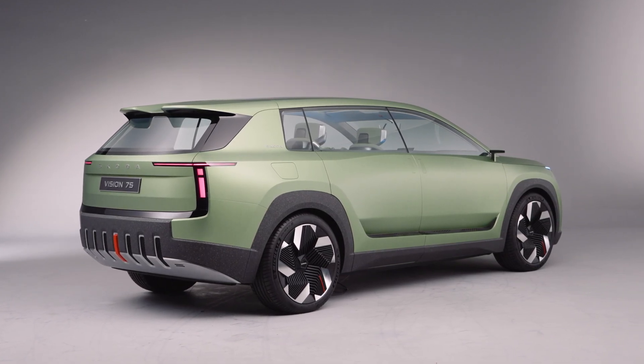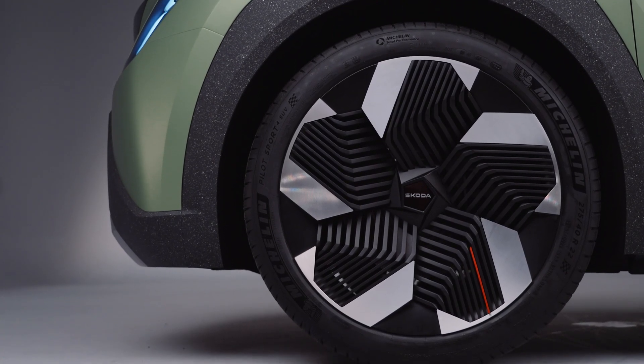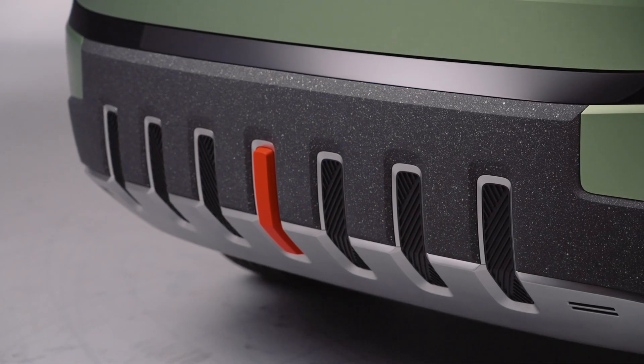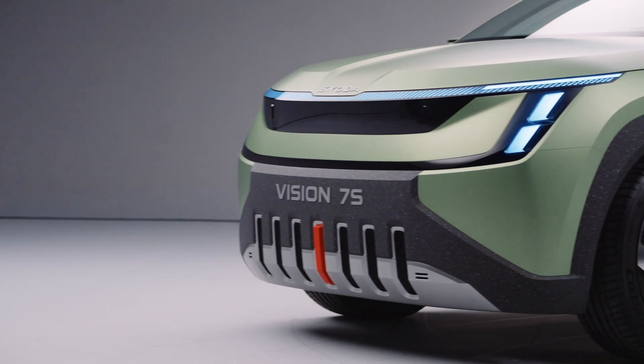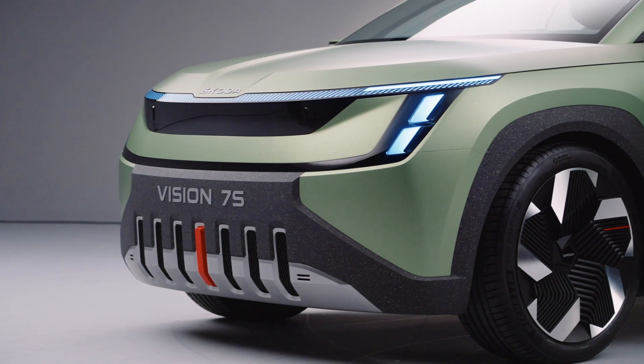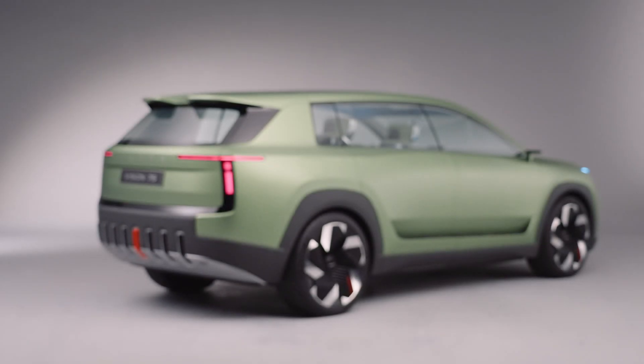Sustainability is key here. The wheel arch linings and the bumpers at the front and rear are made of durable recycled tyres, which also gives it a rugged look — I quite like it. Seven vertical air intakes are integrated into the front to direct air to the cooling system and brakes, and there are nine vertical air inlets in the rear bumper.